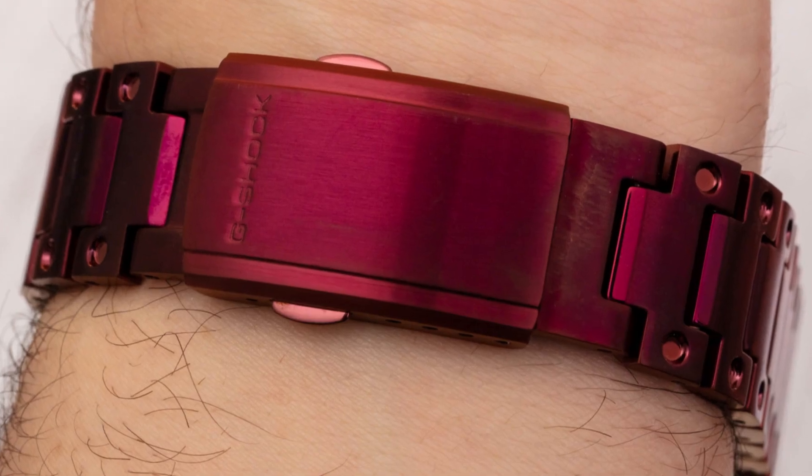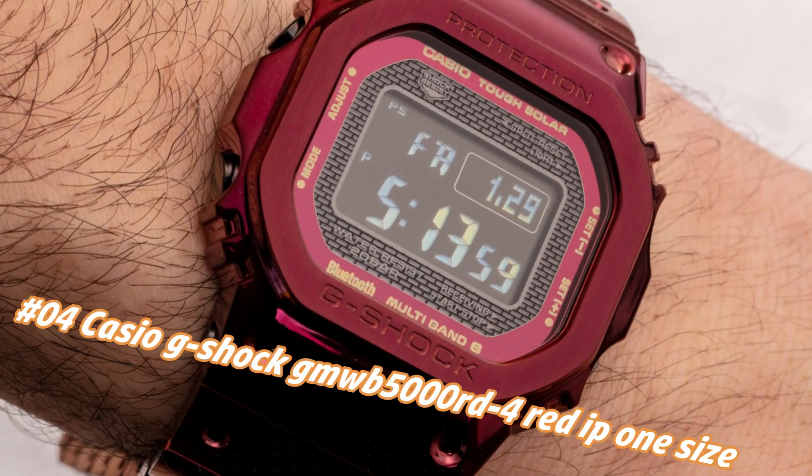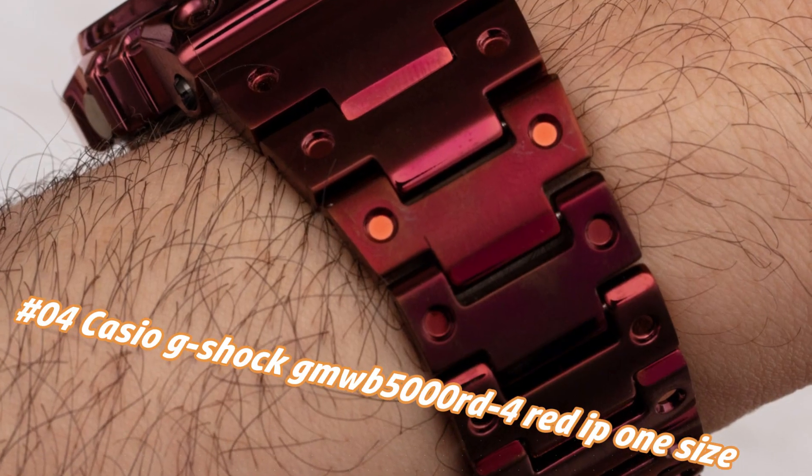Number 4: Casio G-Shock GMU5000ERTA4 Red Eye. Nowadays the price of this watch in US dollars is $600, but this may vary with time.